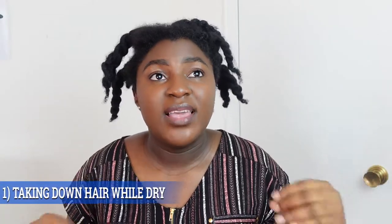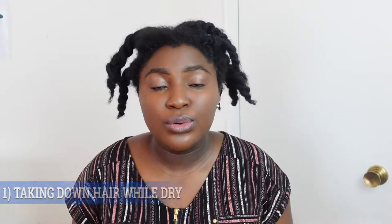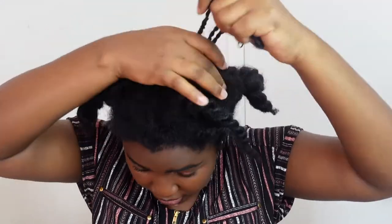Mistake number one is taking down your hair dry. Whether it's braids, Ghana braids, cornrows, or whatever protective style you have on — whenever you take down your hair while it's dry, it damages your hair and causes it to break. I'm going to show you two things here.